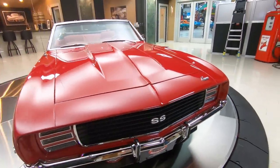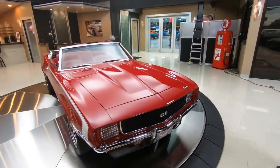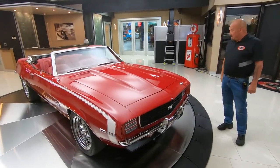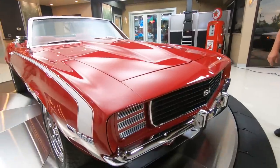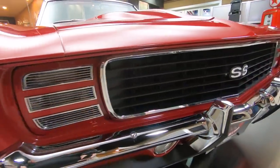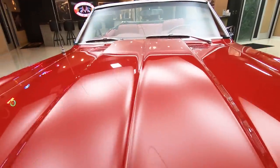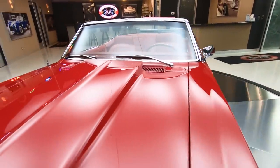It's got brand new chrome on that front bumper, and this car's been rotisserie restored. It's red on the bottom too. Absolutely gorgeous car here. It's a 454 under the hood — it's got 396 badges on it, but it does have a 454 under the hood.